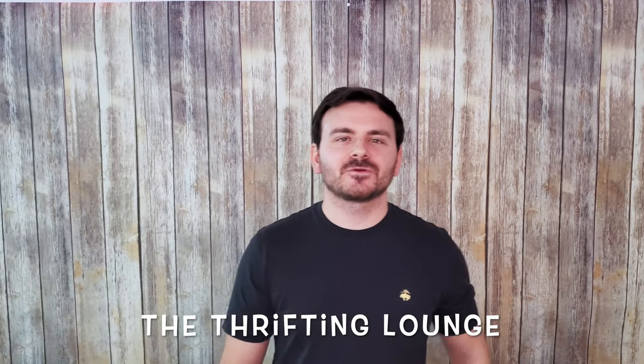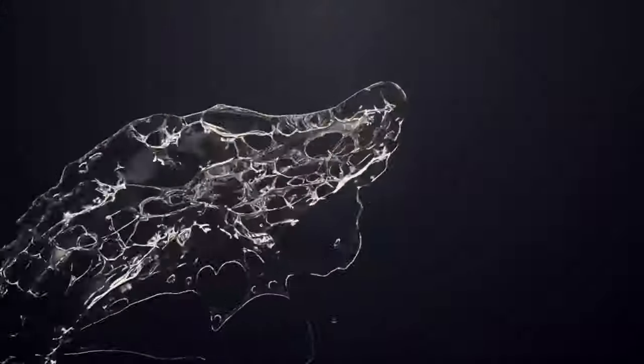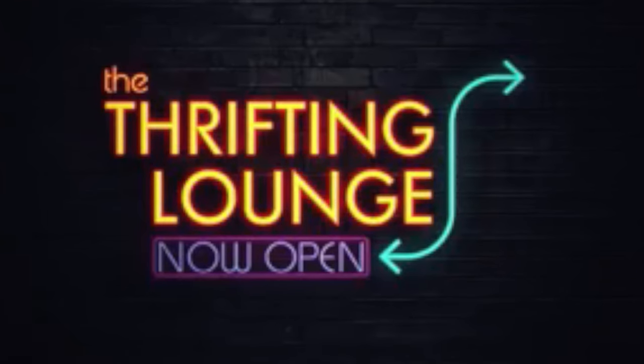Hey everyone, this is Kevin from the Thripton Lounge. In today's video I'm going to show you what's sold on eBay and how you can make $1,200 in a week too. After we get into what's sold on eBay, I would love to hear what your best sale was by putting it in the comments below. When I reveal my 17 sales, everything came from estate sales and thrift stores where I paid no more than $10 per item. So let me show you what I sold on eBay.